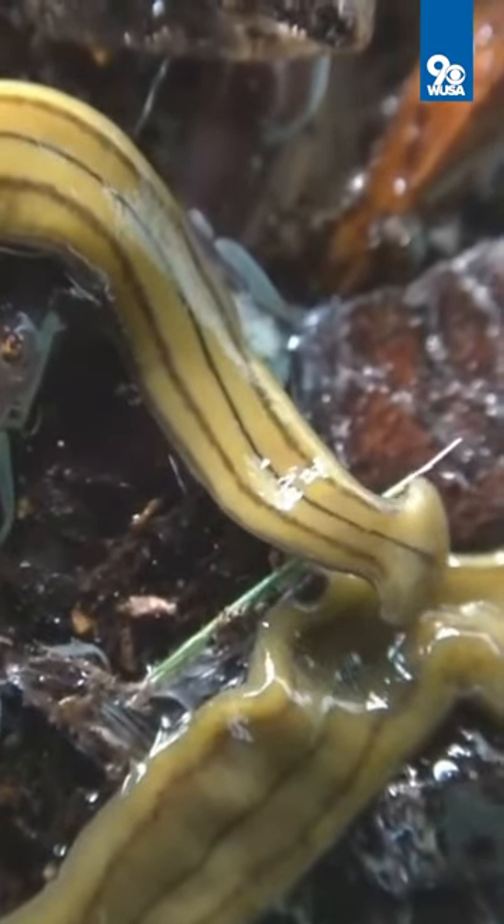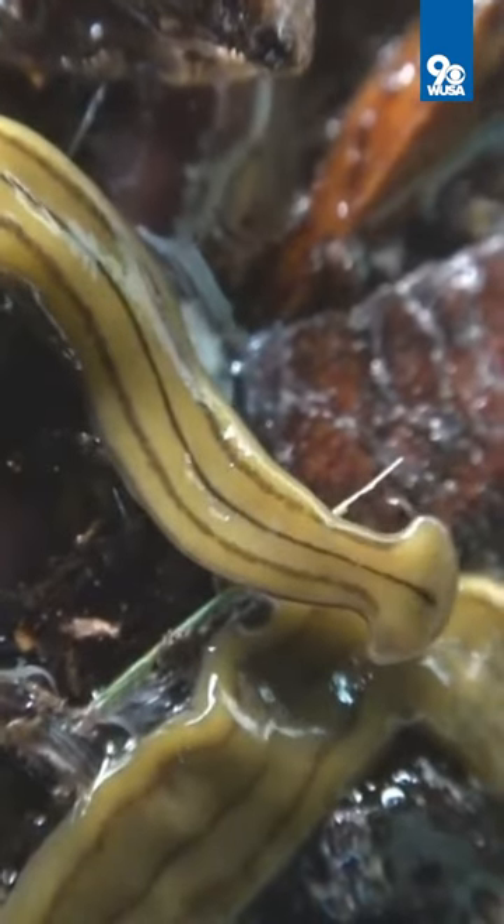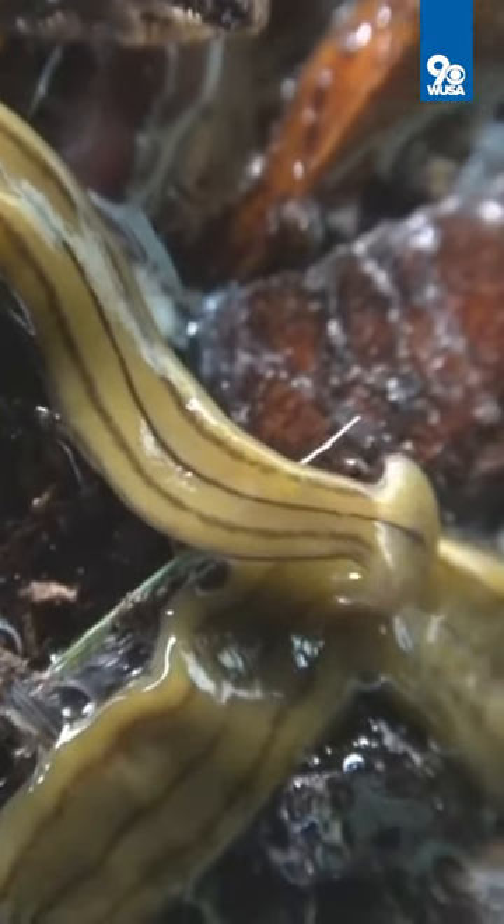That means they can end up having a serious impact on our forests, crops and gardens, which all need earthworms to survive.